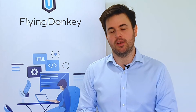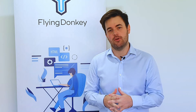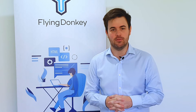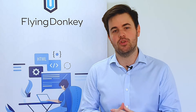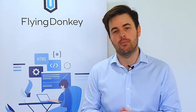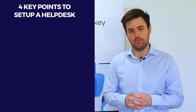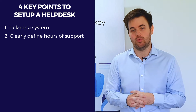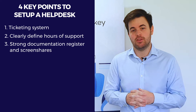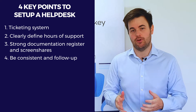Building and deploying software is only one part of the equation. After it's deployed, we become the help desk to support this software from now and into the future. In this video, I'm going to run through how we run a help desk and how these processes show that not only is building software important, but running a help desk correctly is also vitally important. There are four key points we use when setting up our help desk: firstly, a ticketing system; secondly, clearly defined hours of support; thirdly, a strong documentation register and screen shares; and finally, and most importantly, be consistent and follow up. I'm Matt Grace, Managing Director of Flying Donkey.